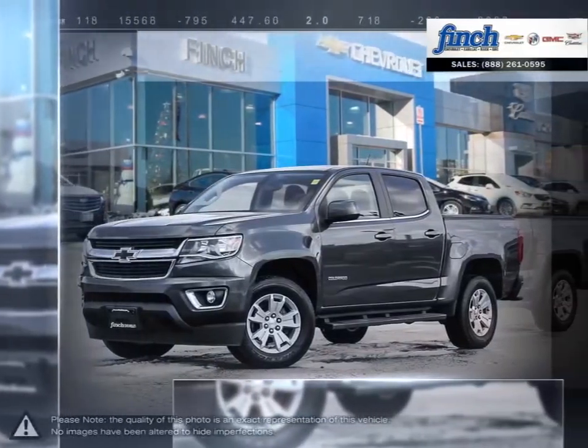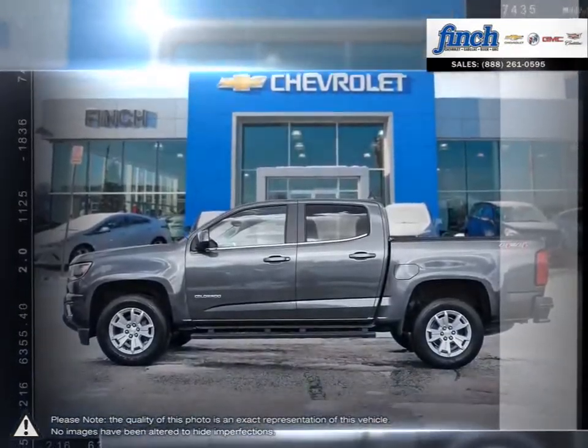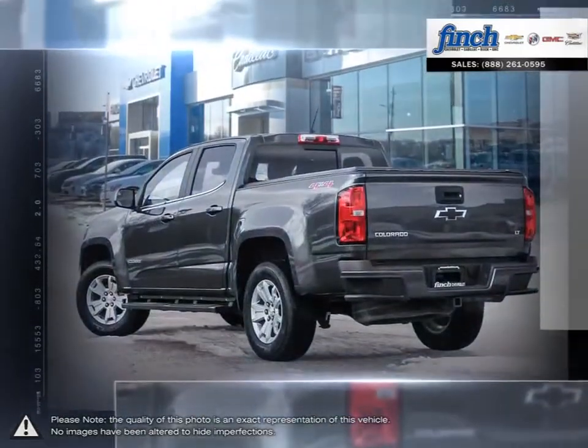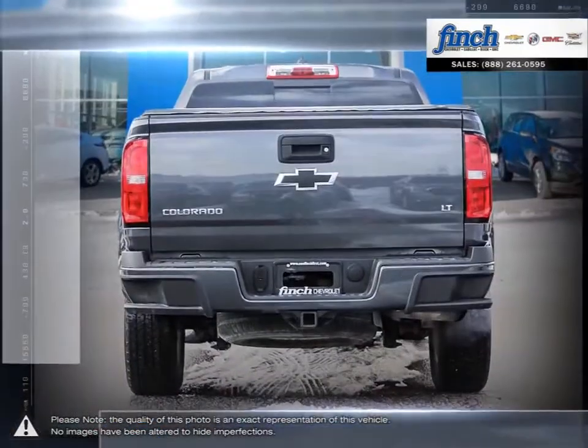The Chevrolet Colorado is here to reinvent the midsize pickup truck. With ingenious technology coupled with great efficiency, safety, and versatility, Colorado is a refined ride that's ready for a night on the town, but rugged enough for a wilderness adventure.